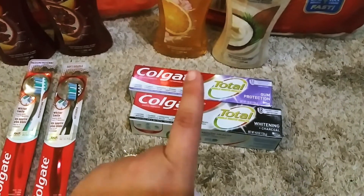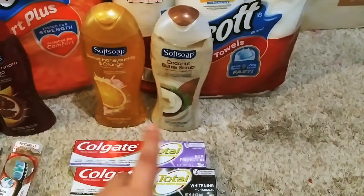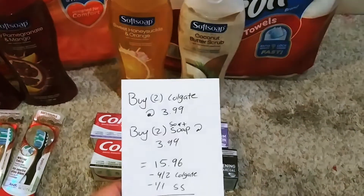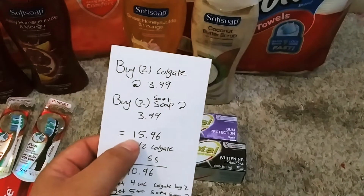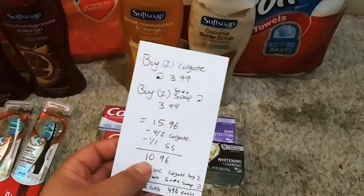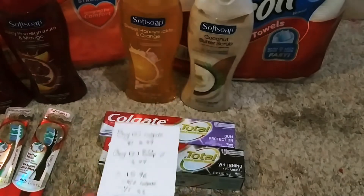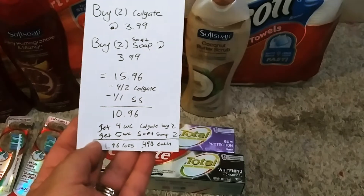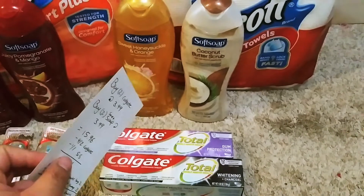On the app we have a $4 off 2 for the Colgate toothpaste and also a $4 off 2 for the Colgate toothbrushes. So for your transaction you would grab 2 Soft Soap body washes and 2 Colgate. I have the 2 Colgate at $3.99 and the 2 Soft Soap at $3.99 each, so that's $15.96. You're going to use the $4 off 2 Colgate and the $1 off 1 Soft Soap, making it $10.96. You get back $4 Walgreens cash for buying 2 Colgate and $5 Walgreens cash for 2 Soft Soap — that's $9 back, so $1.96 loss or $0.49 each for the items.